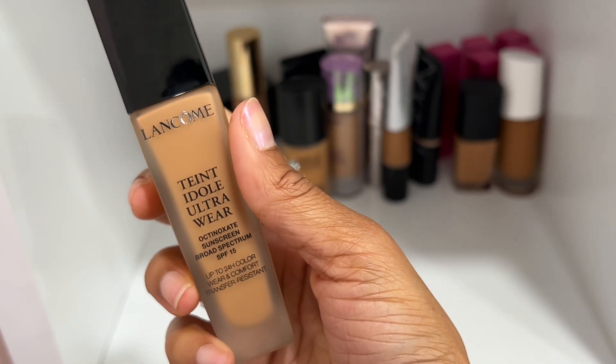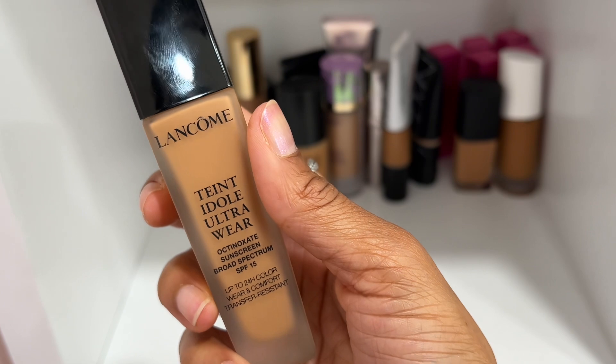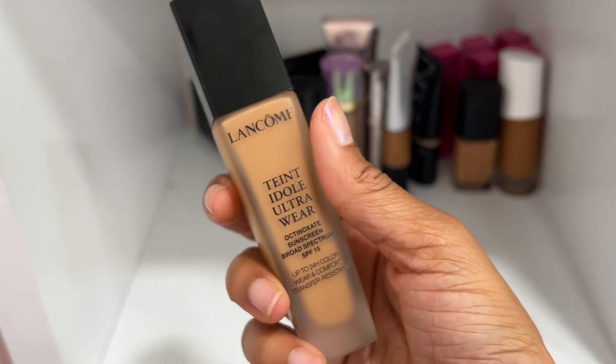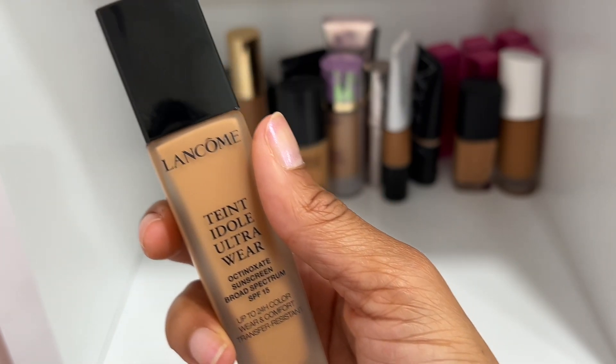Here is the original Lancôme Teint Idôle in shade 435. When I wear it I do need to add a drop of oil or a really hydrating moisturizer because it's a little too matte for my skin, but it's really pretty. I'm going to keep it — you can also mix it with the Teint Idôle Care and Glow version for a nice finish.